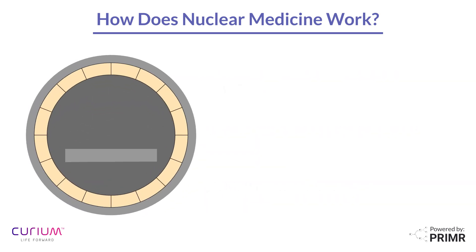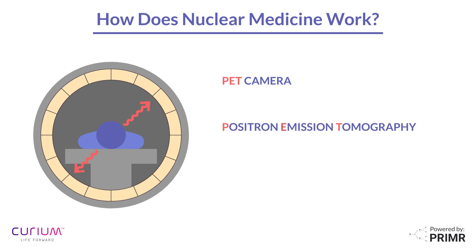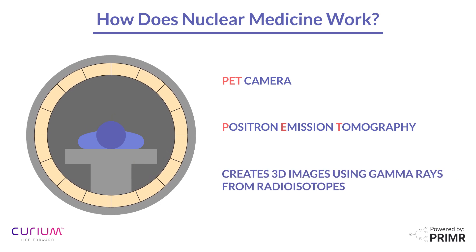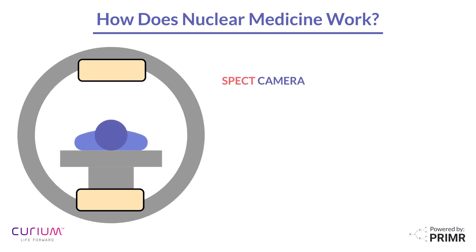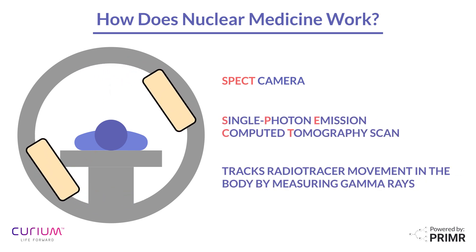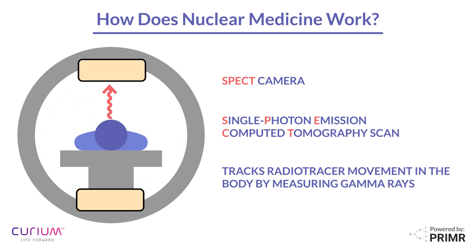One type of camera used is a PET camera, which stands for positron emission tomography. This camera measures gamma rays produced by the radioisotope to create 3D medical images of your body's internal organs and tissues. A SPECT camera can also be used to create images of your body. SPECT scans, which stands for single photon emission computed tomography, work by measuring gamma rays produced by the radiotracer as it travels throughout your body.